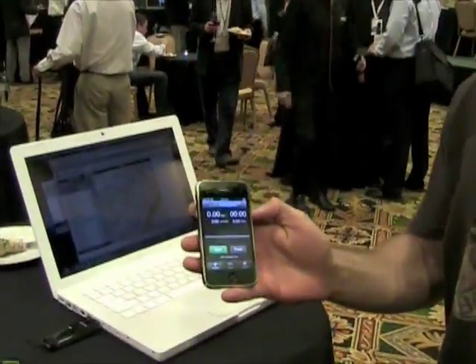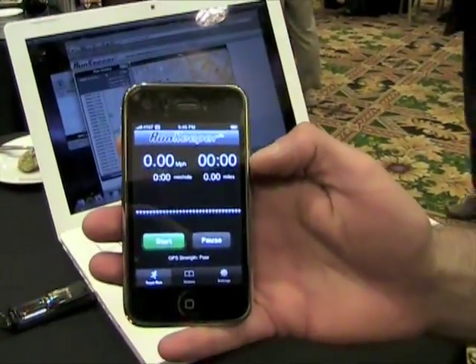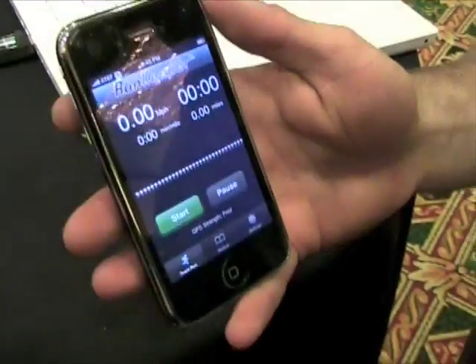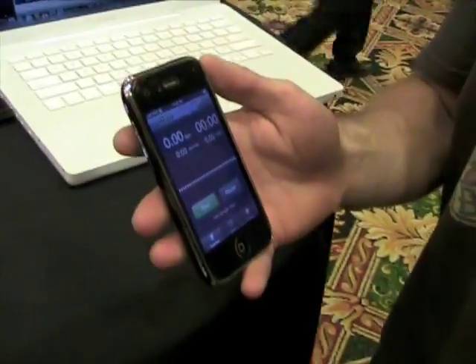I've got the iPhone here, as you can see. So this is our application, and what it does is it enables you, if you're a fitness enthusiast, to track any of your outdoor fitness activities — whether it be running, cycling, or walking — really anything that uses the GPS to give you distance, speed, pace, time, and path traveled on a map.